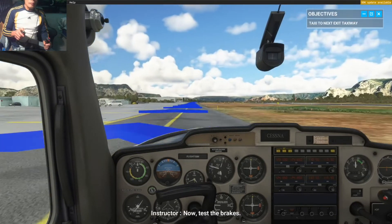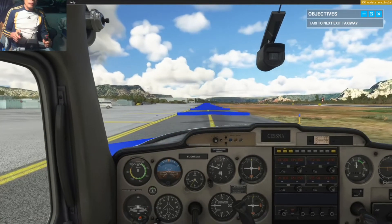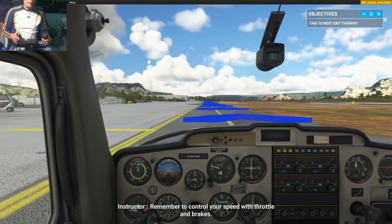Now test the brakes. Good, brakes checked. Taxi to the next exit, then come to a stop. Remember to control your speed with throttle and brakes.